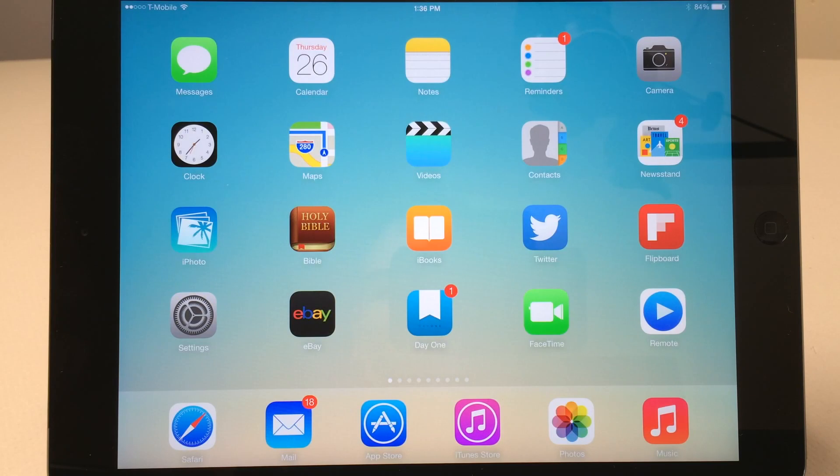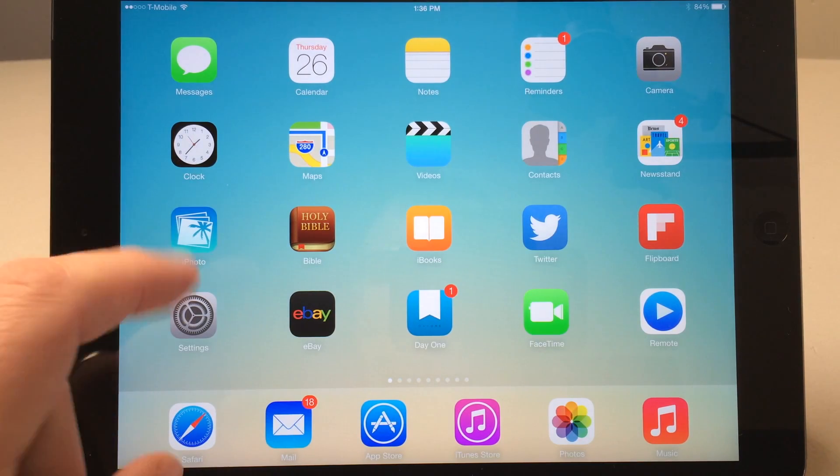Hi everyone, this is Aaron for Zollotech and we're going to go over the top 10 must-have iPad apps of 2013 into 2014. These iPad apps were chosen by me — some that I use, and others by looking at other websites to see what they think their top 10 are, compiling all of them to figure out what I think is the best.